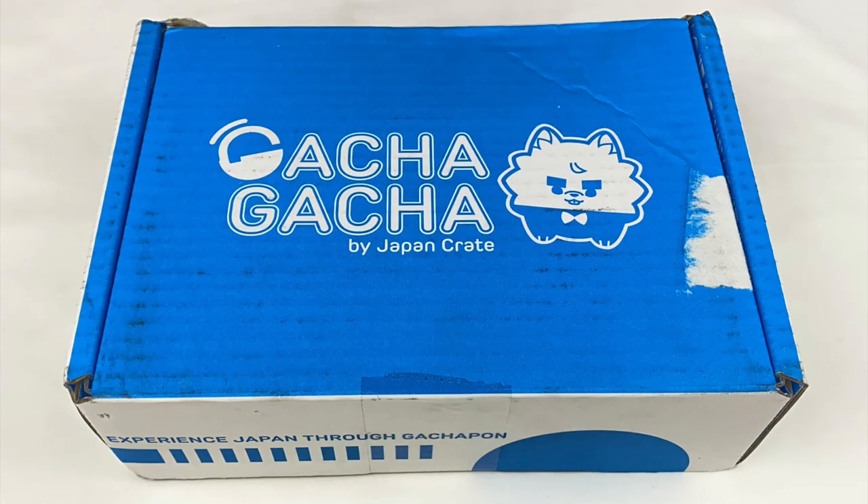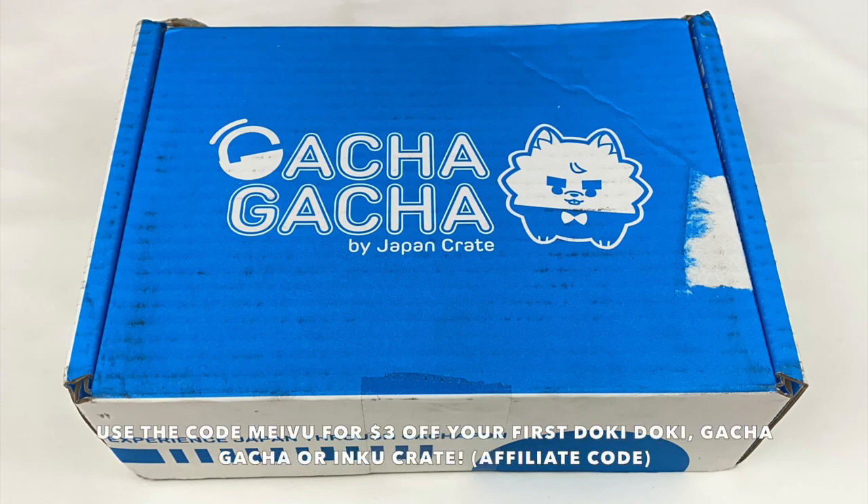Hey everyone! Today I'm going to be doing an unboxing of this September Gacha Gacha Crate. Japan Crate sent this one to me to review for you guys and they've also given me an affiliate link and discount code. If you guys want to get $3 off your first subscription you can use the code MEIVU. I'll leave all the information about that in the description box below if you guys want to check it out.